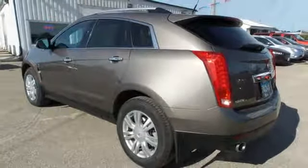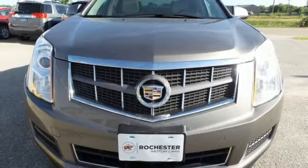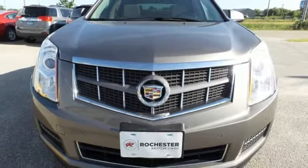For over a century Cadillac has been synonymous with automotive innovation. Someone is going to drive this fantastic vehicle off the lot. It should be you. Test drive it today.